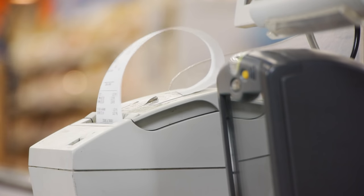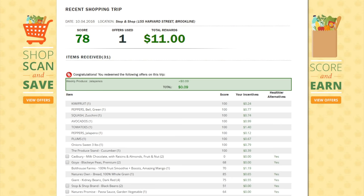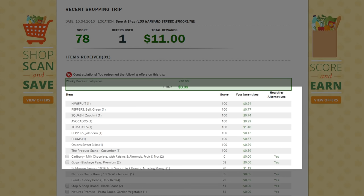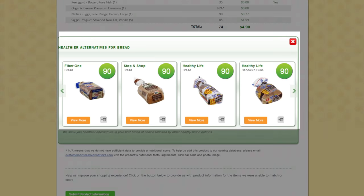Your savings will be calculated a few days after your shopping trip. Once we receive your shopping trip data, our nutritional calculator will provide a score for each item purchased. Review your scores to see the healthy savings you earned through our offers and any employer or health plan provided incentives, if applicable. We also suggest healthier alternatives to help you increase your score on your next shopping trip.